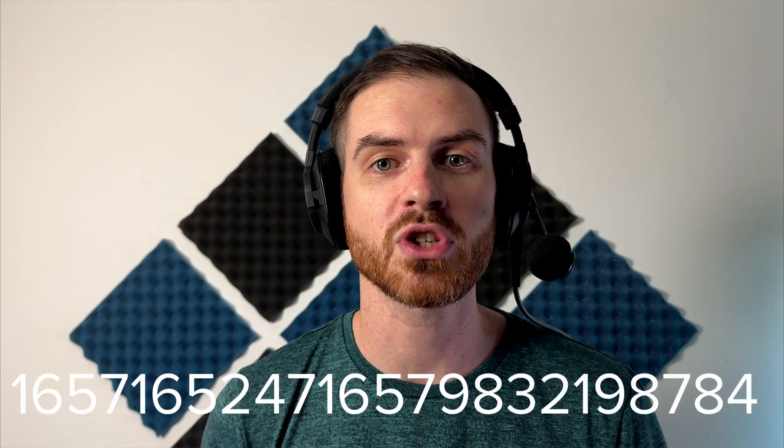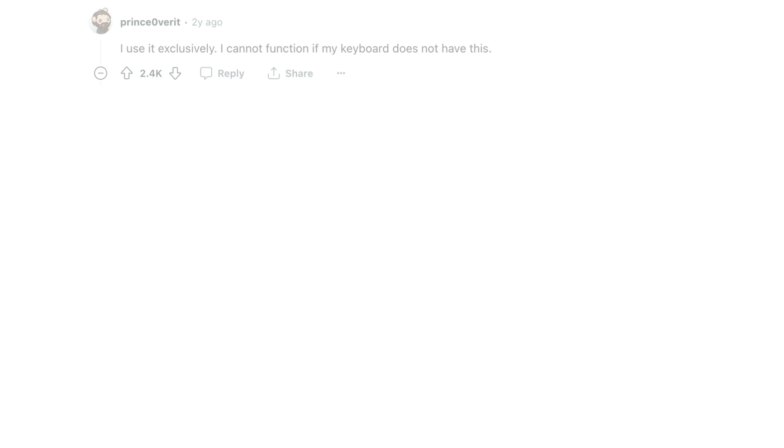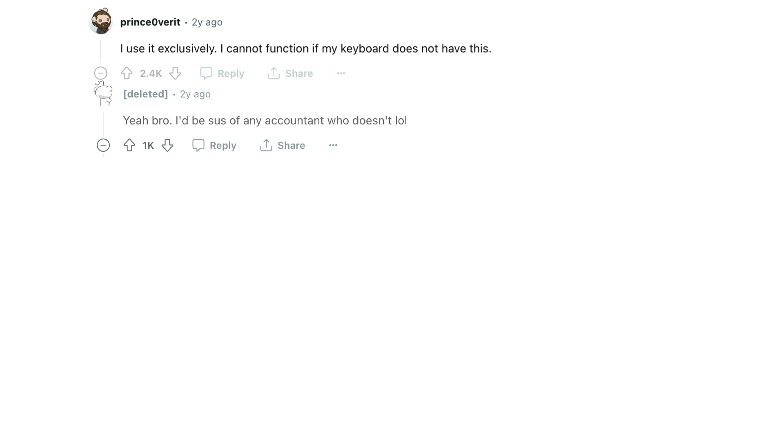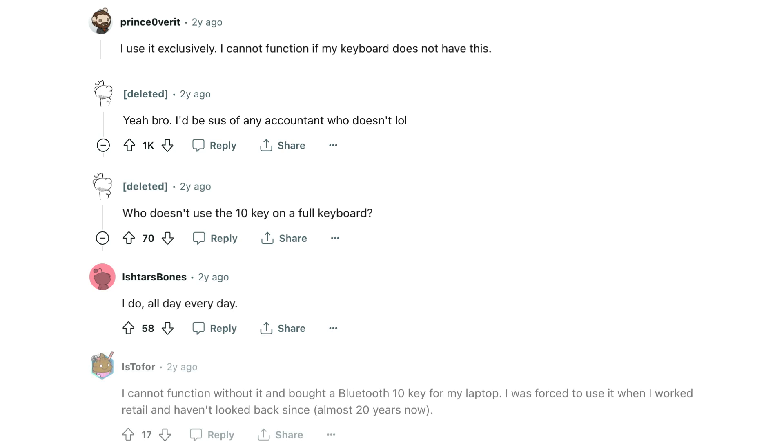Aside from turning your numpad into a command center, if you're an accountant, a programmer, a data entry clerk, or work in another profession where you have to enter long strings of numbers on a daily basis, the answer is simple: numpads are lifesavers. If you don't have one on your keyboard or your laptop, you better go out and get a Bluetooth one. Look at how passionately some people feel about their numpads — they use it exclusively, all day, every day, and cannot function without it.